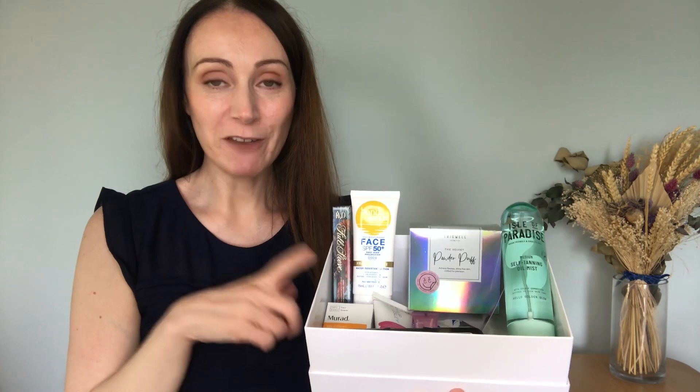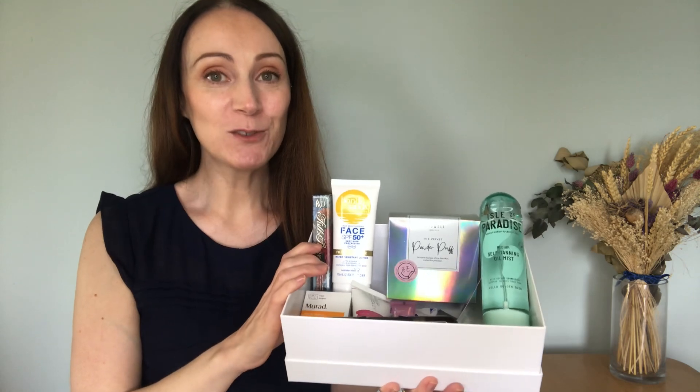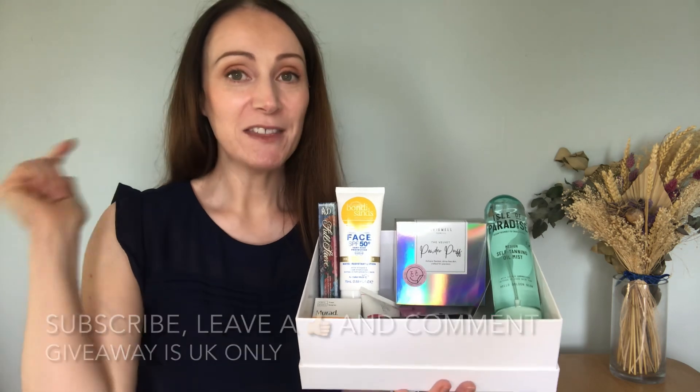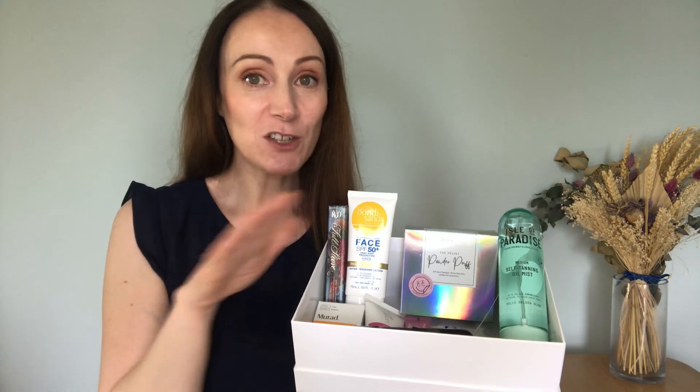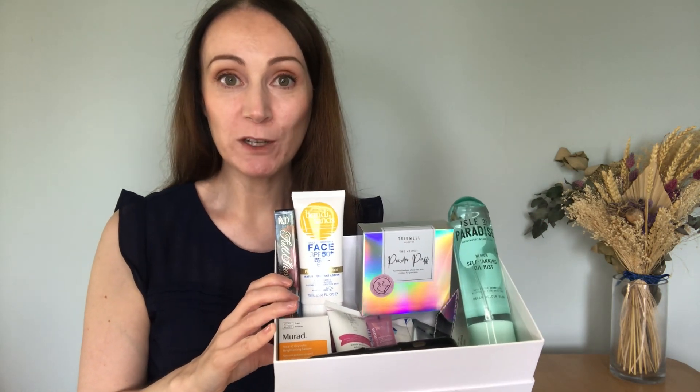To win the Summer 2024 Giveaway and these 10 beauty and wellness products worth over £100, all you have to do is make sure you're subscribed to the channel, leave a thumbs up on this video, and comment below with your favourite thing about summer or your favourite summer essential. I'll check all the comments, verify subscriptions and likes, and announce a winner on the 30th of June.